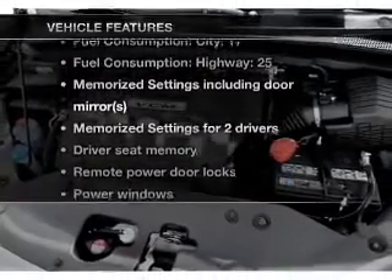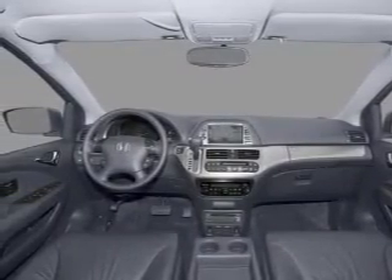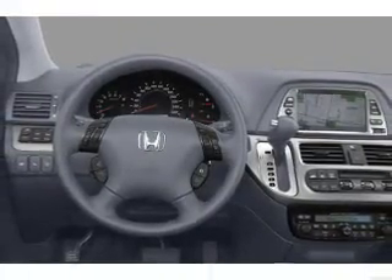Plus, enjoy these notable features included in this vehicle: air conditioning, power door locks, power windows, power steering, cruise control, an alarm system, and an AM-FM stereo with a CD player. Call today to schedule a test drive.